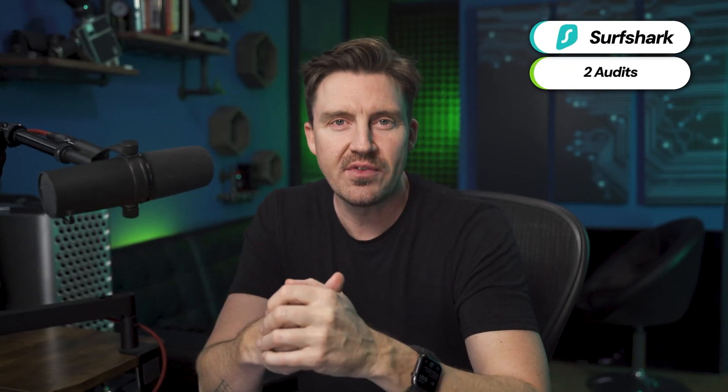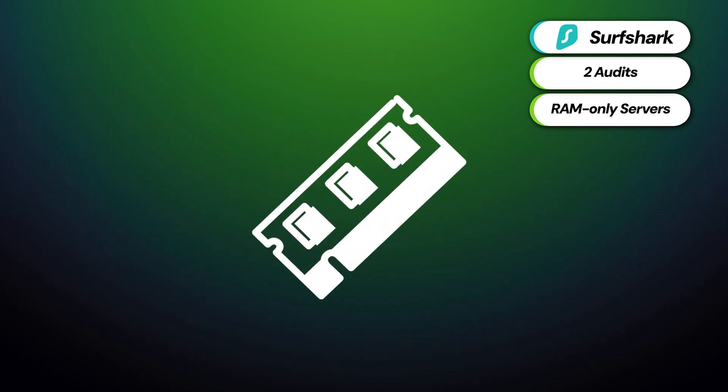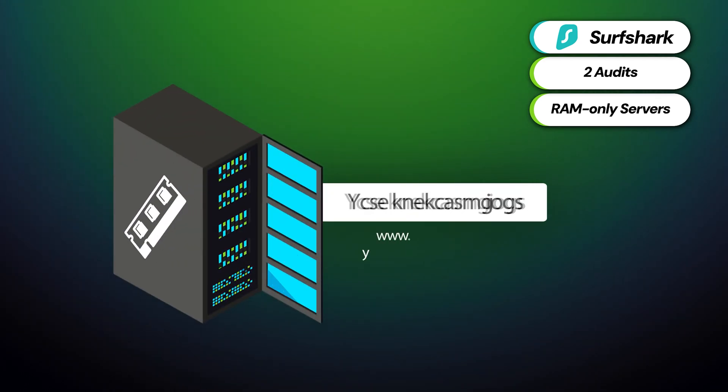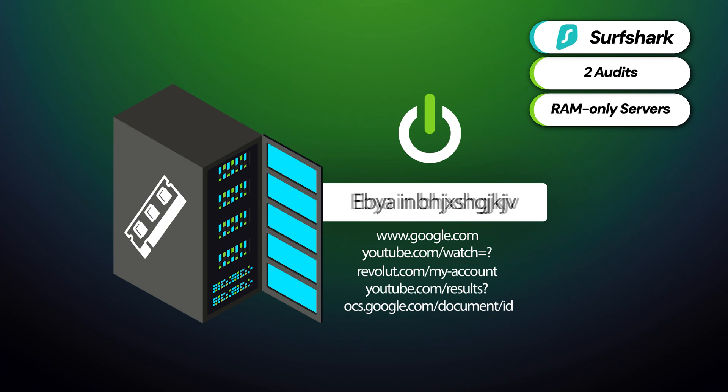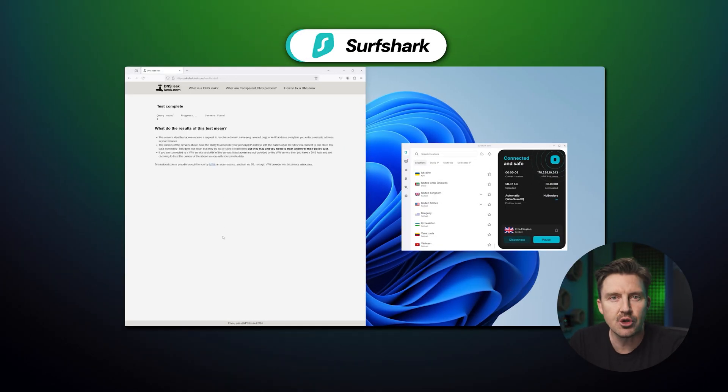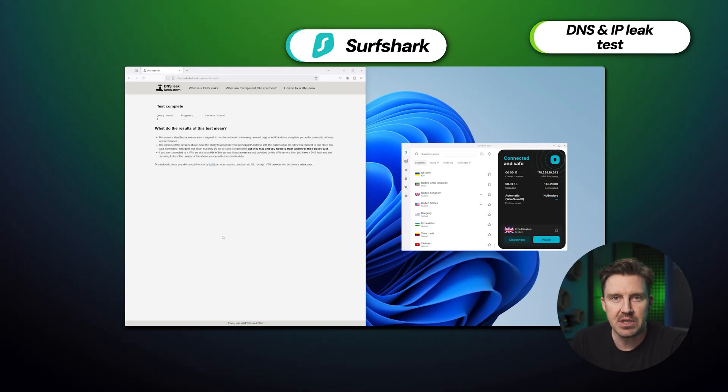And like NordVPN, Surfshark utilizes RAM-only servers that don't store any data, so even if a surveillance alliance asked for users' data, Surfshark wouldn't have anything to share. Moving on, I decided to run a DNS and IP leaks test on each app to see if there were any differences.